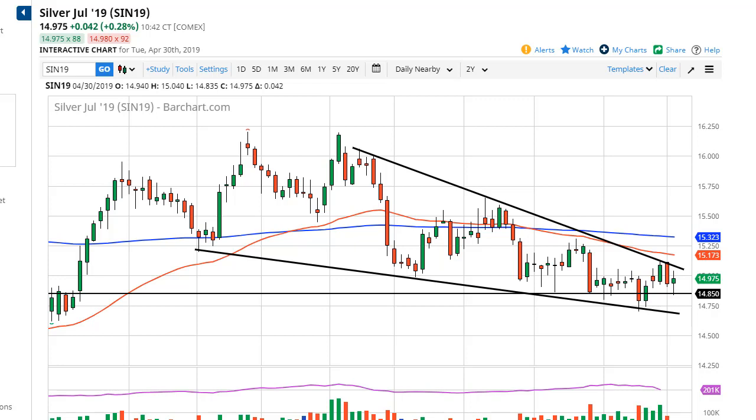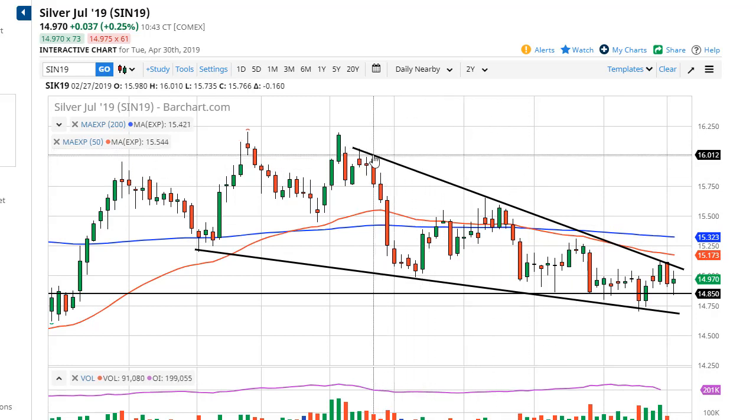we are still in this falling wedge. A break above the downtrend line has the falling wedge looking to take on the 50-day and the 200-day EMA, so it's going to be very noisy.